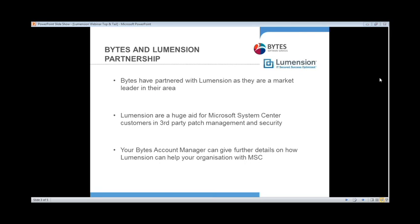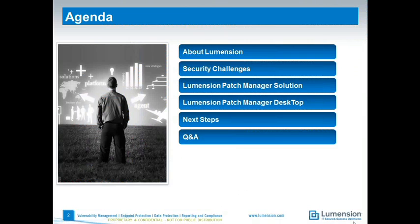So this morning we're going to be running you through a brief introduction to Lumention first of all. I'm going to talk about some of the security challenges that Lumention can help you solve, specifically with our patch management solution for Microsoft System Center. We'll take a quick look at the overall patch capability solution we have with System Center, then drill down into the desktop patch capability specifically. We'll then run you through some next steps in terms of getting hold of an evaluation of the product, and then finally open up for Q&A.